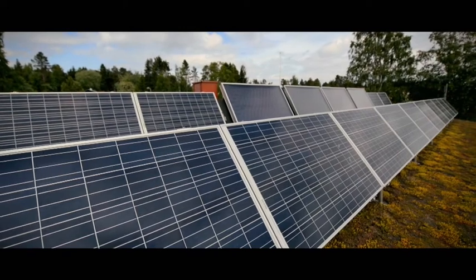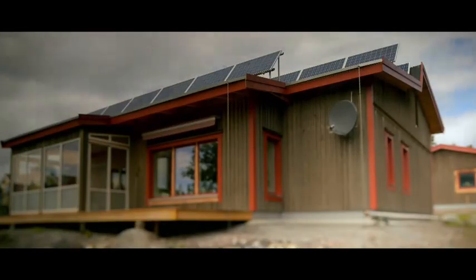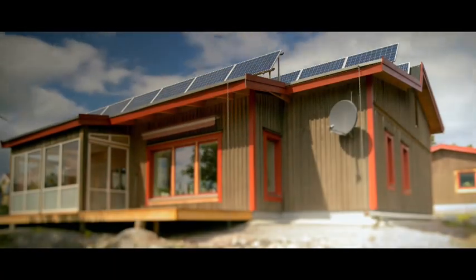This zero energy house is built for an average family with normal income. It's important to show them the way how we can build affordable, healthy houses for them.